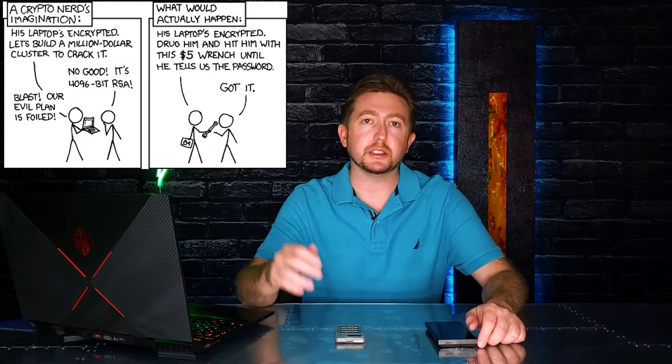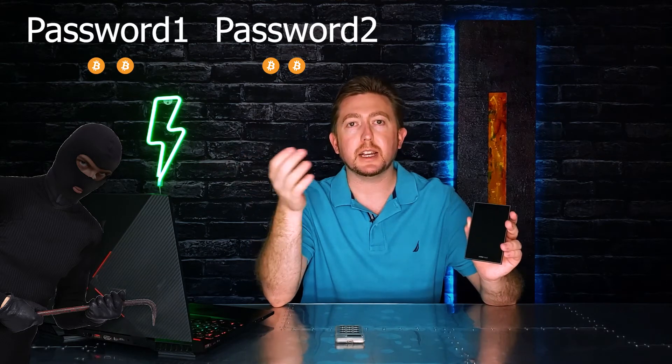What if an attacker comes in and holds you or your family hostage? The Cobo Vault Pro lets you create passphrase wallets — wallets hidden under a passphrase — where you can load small amounts of Bitcoin. You could give those to the attacker hoping they're satisfied and leave you alone, with multiple passphrase wallets to hand over if things escalate, while keeping your main funds under a passphrase you never reveal. That's pretty much the only duress feature the Cobo Vault Pro has.